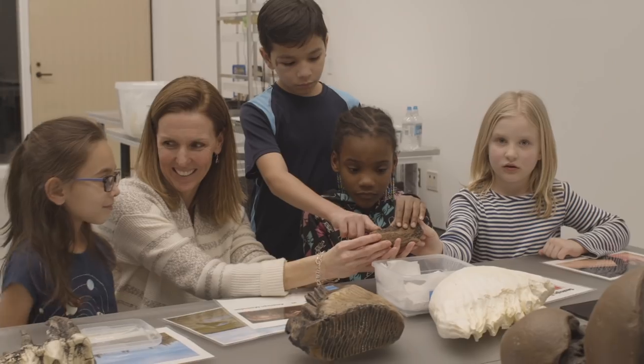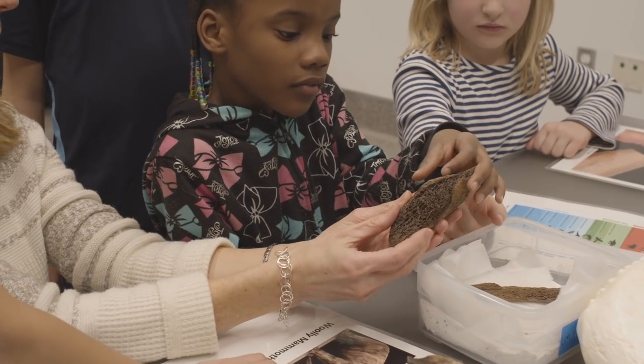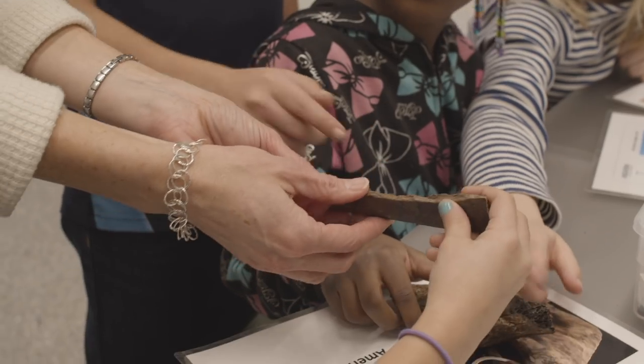In the past we were mostly looking and occasionally touching objects. Now we will have labs where you can really touch and do — not just look.